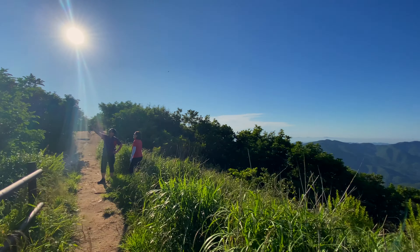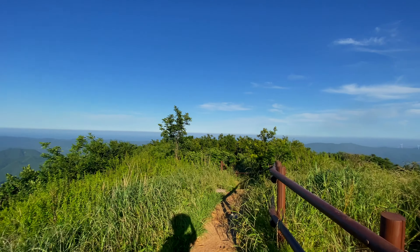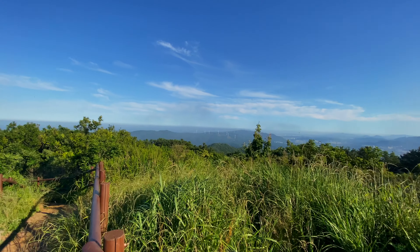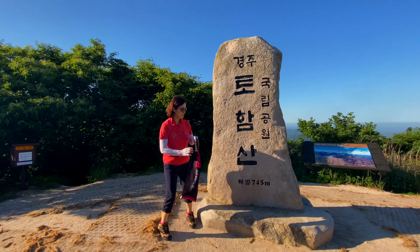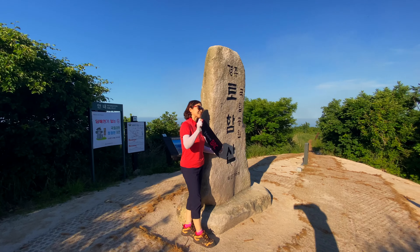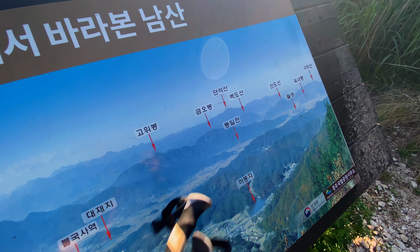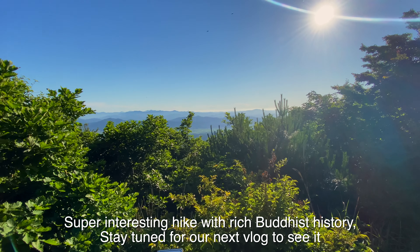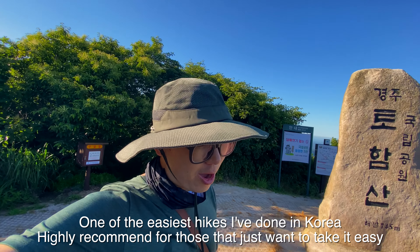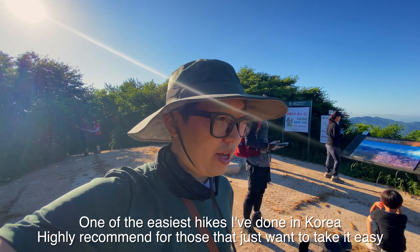We're at the summit — this was definitely an easy climb compared to the other ones but the view is one of the best. You get a nice panoramic view; over there is Gyeongju city. The stone commemorating the summit is one of the grandest. Tomorrow we'll be getting up early at seven to climb that peak called Kumobong, which you can actually see from here. It was a nice beginner hike with decent sights — I highly recommend it, and come earlier to check out the UNESCO site as well.